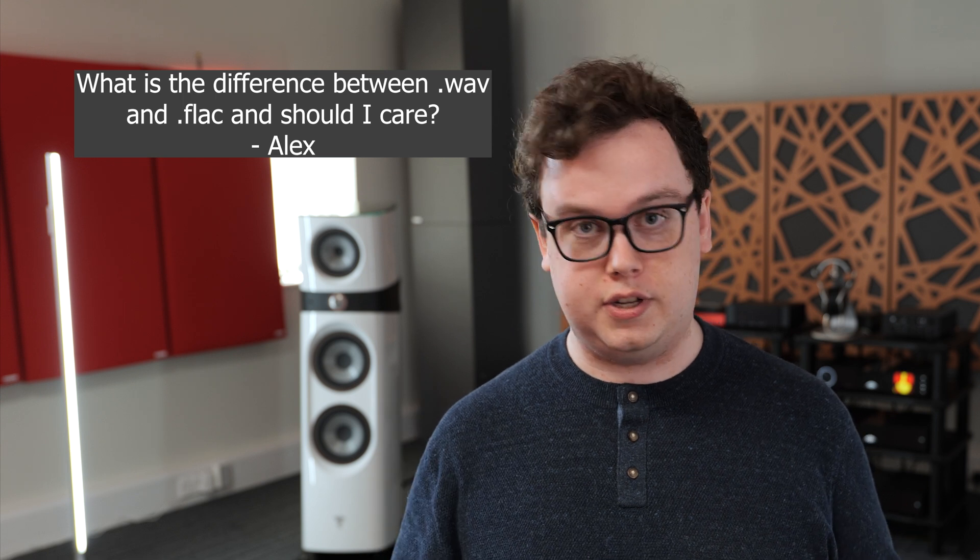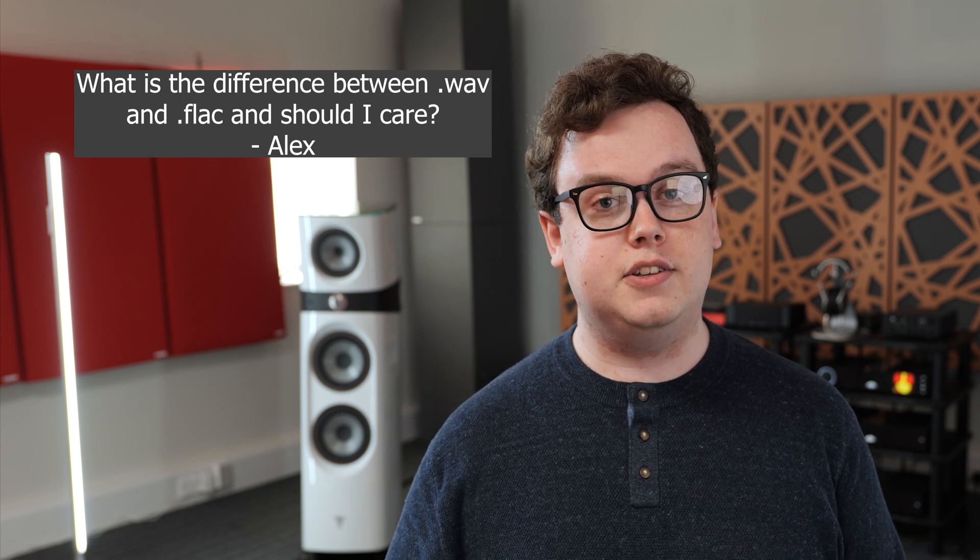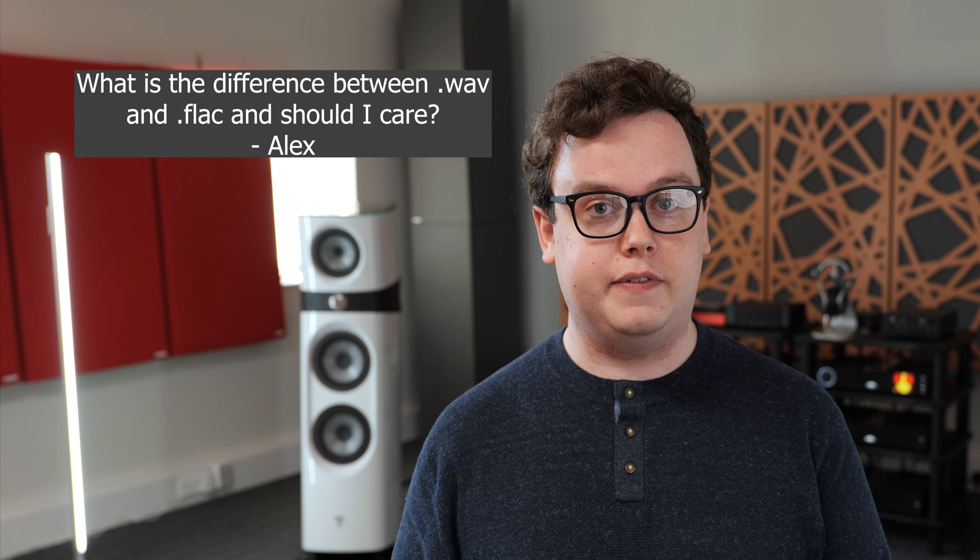What is the difference between WAV and FLAC and should I care? You should care in terms of how much storage space you've got available; you should not care in terms of audio quality, because when you play them back, the data that gets sent to your DAC is exactly the same. There is no difference. A WAV file is just a raw, uncompressed way of storing PCM audio — 16 bits per sample, 44,100 samples a second — it just stores every single one of those samples exactly as is. All of the data is there, it is lossless, it's just taking up quite a lot of space.